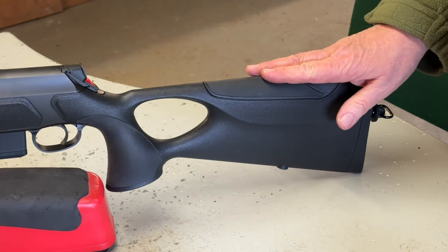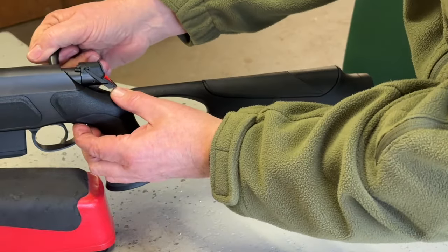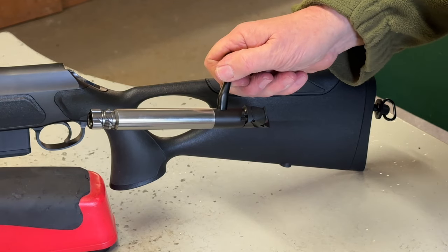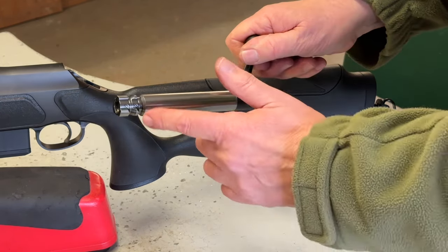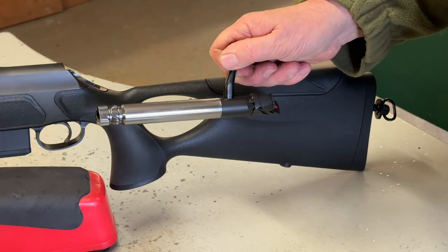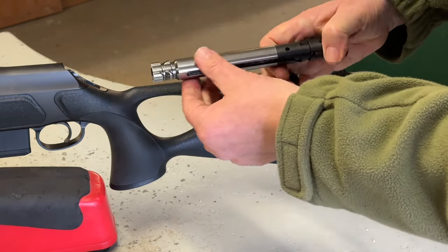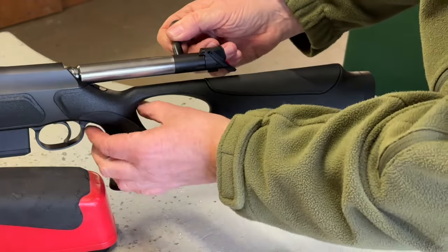You need the comb down to get the bolt out, otherwise it won't come out. Press this catch here, lift up and out she comes. They've redesigned the bolt — it's now a one-piece bolt, which harks back to the old 202 system. The 404 had a detachable bolt head, which made changing calibers a little bit cheaper, but here you've got to buy the whole bolt. Because it's one piece, it's smooth as hell and the action runs really sweetly.